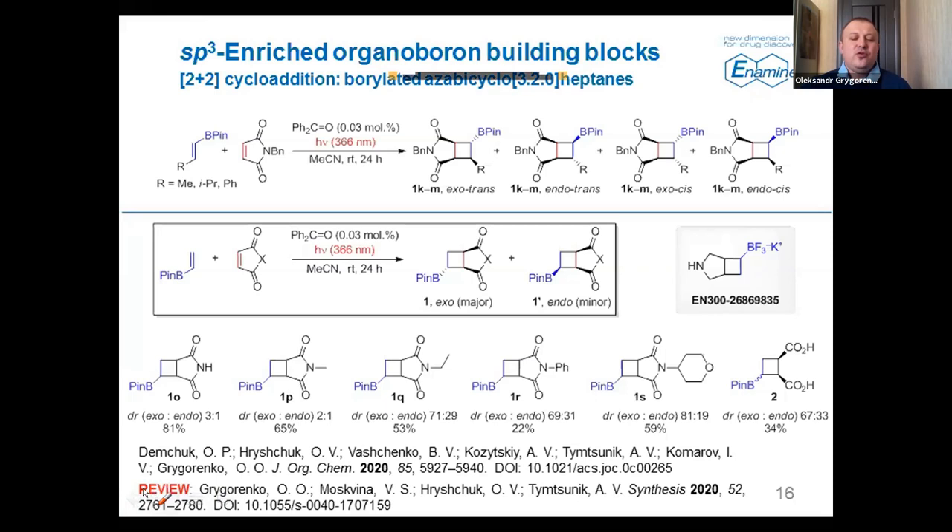We also published a review on various cycloaddition types in synthesis involving organoboron derivatives and derivatives of boronic acids. We are continuing this research, so if you are interested, you can follow us on social media to see news about upcoming results.